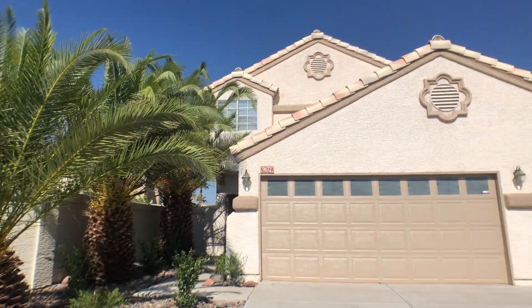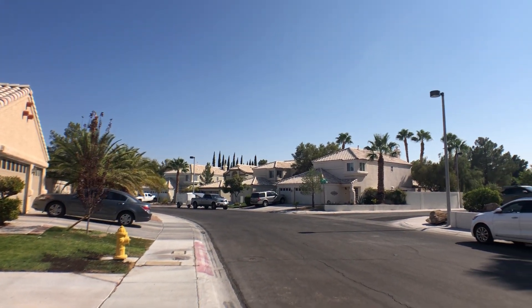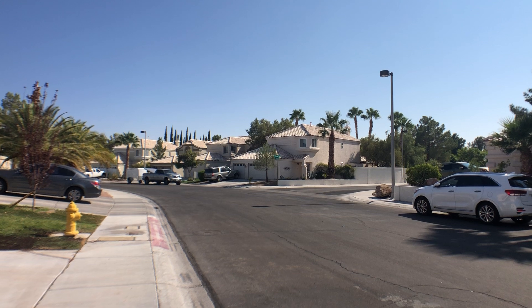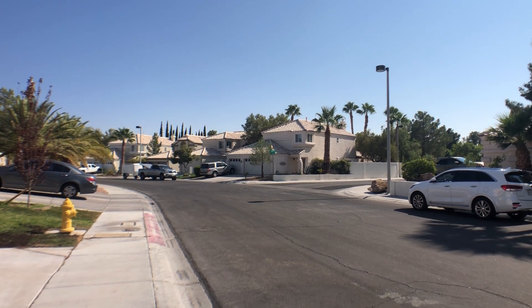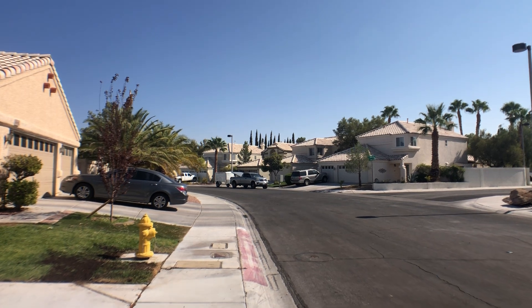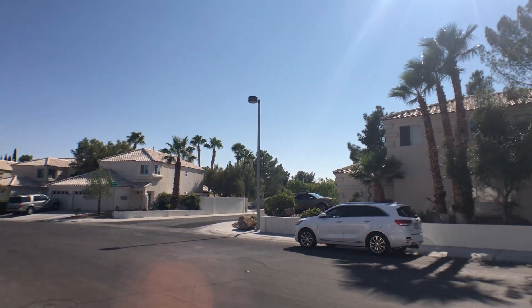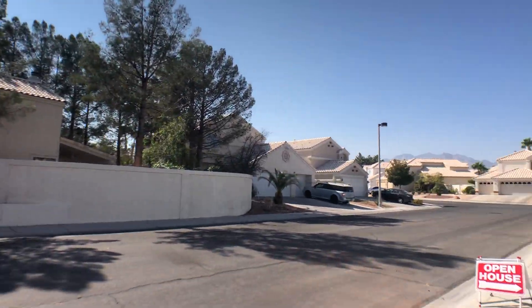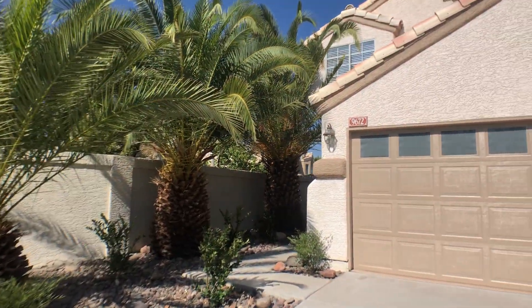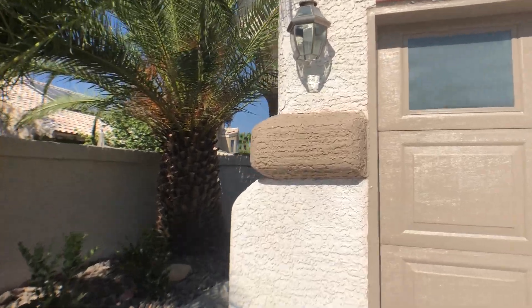This neighborhood is called Piccoli Ranch. It is located in between Sahara and Charleston, right off of Fort Apache and Hualapai — so it's a great location. The HOA fees are $88 per month, however they do a great job at upkeeping this community.